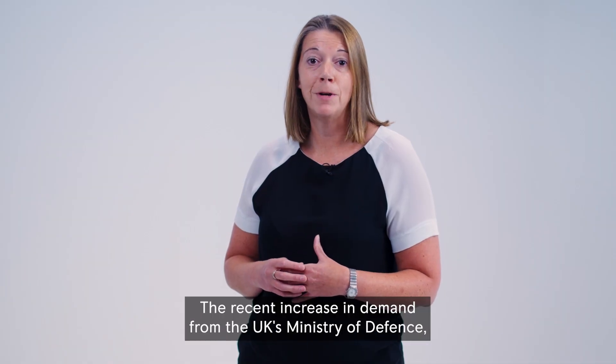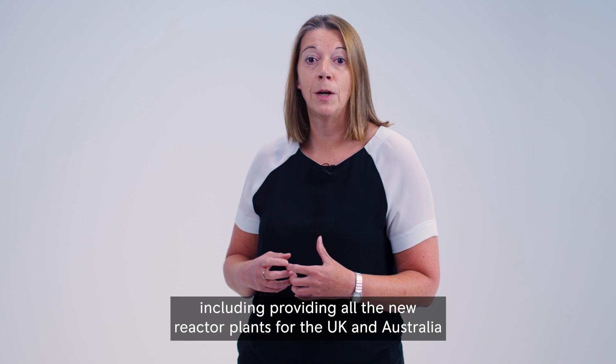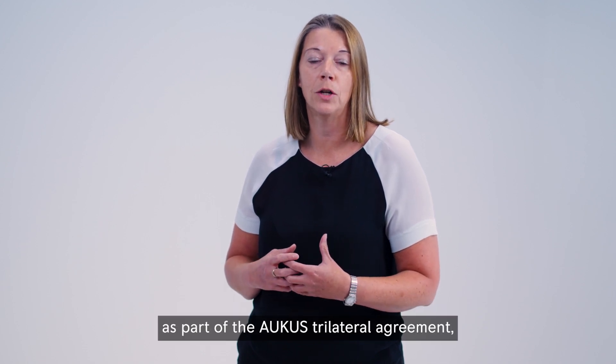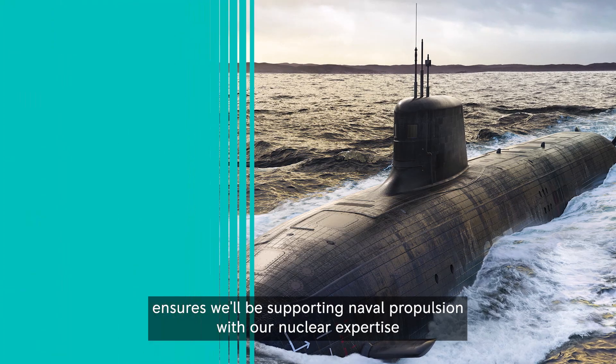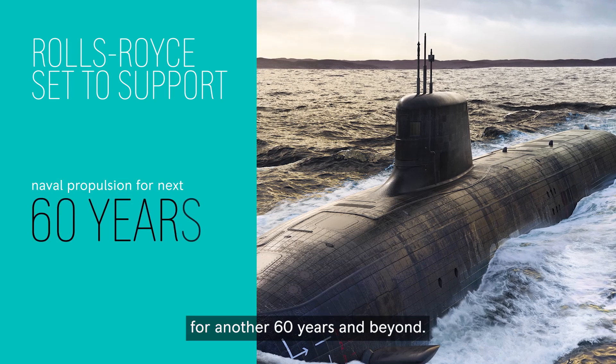This is a growing market. The recent increase in demand from the UK's Ministry of Defence, including providing all the new reactor plants for the UK and Australia as part of the AUKUS trilateral agreement, ensures we'll be supporting naval propulsion with our nuclear expertise for another 60 years and beyond.